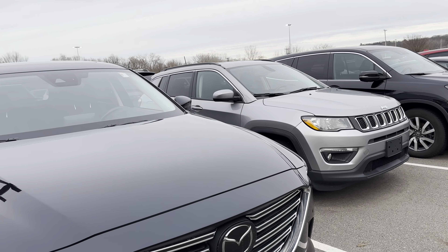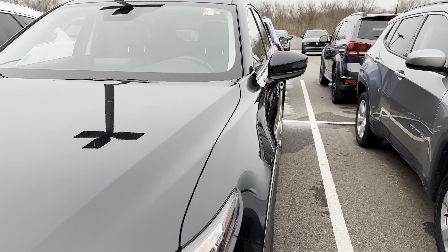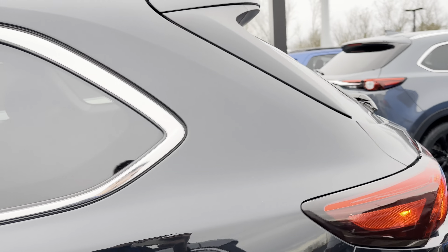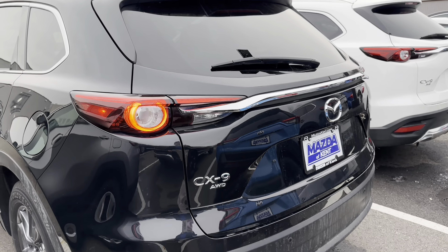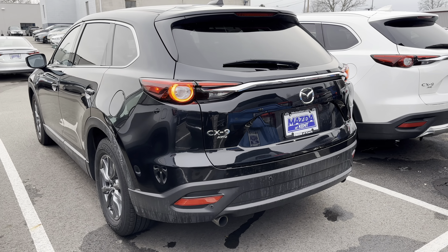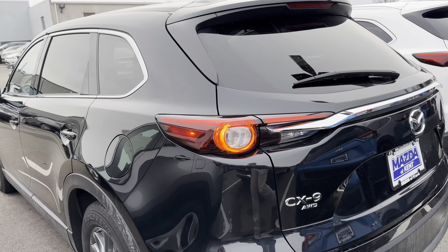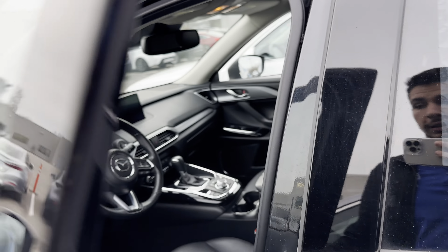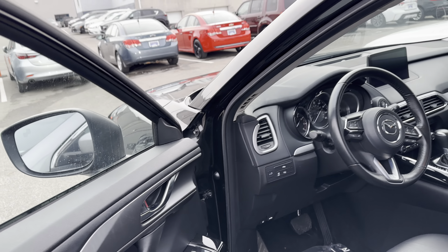I'm going to give you a quick walk around on the outside of the vehicle — it's in very good condition. As we talked about before, it will be a certified pre-owned, giving you an extra year on the basic warranty and then extending the powertrain to seven years, 100,000 miles, which is fantastic. Certified warranty is basically free warranty, and free warranty is good.